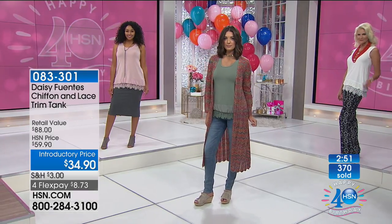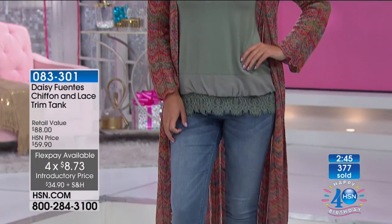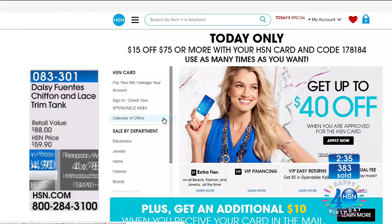Only a couple of minutes to go. The four flex pay — the fact that you always have a full 30-day unconditional money-back guarantee. Huge opportunity today on our HSN card. So if you have the HSN card today, when you fill in your cart, for every $75 that you put in your cart, we give you $15 back.